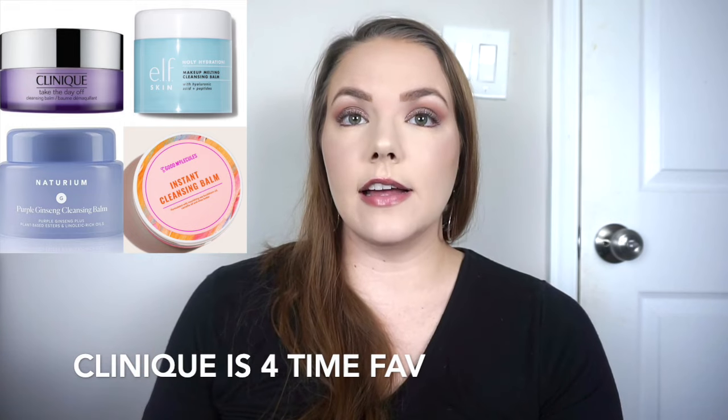Starting with cleansing balms. Of course my Clinique Take the Day Off is my all-time favorite, but this year I was on a journey to test out tons of different affordable options. That comparison review will be coming in January. Of the ones I've used up that I would repurchase: the Clinique Take the Day Off, the e.l.f. cleansing balm with a blueberry scent, the noturium purple ginseng cleansing balm, and the one from Good Molecules. I would buy all four of those again happily.